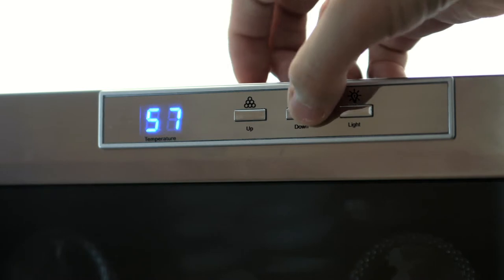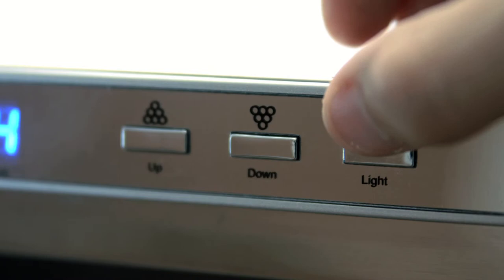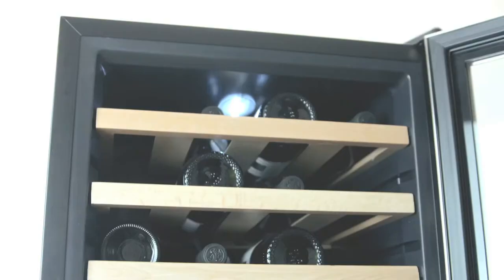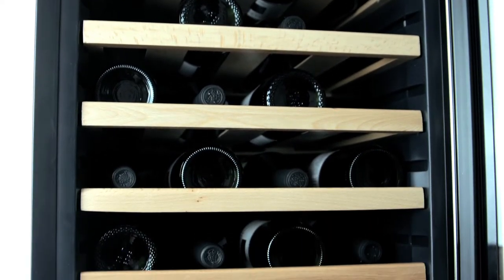On the exterior is a digital LED display with the controls for the unit. As you can see, changing temperatures with this cooler is as simple as pressing the up or down button. There's also a button here for an LED light that lights the interior of the cooler. The temperature ranges from 54 to 66 degrees Fahrenheit with single zone cooling.